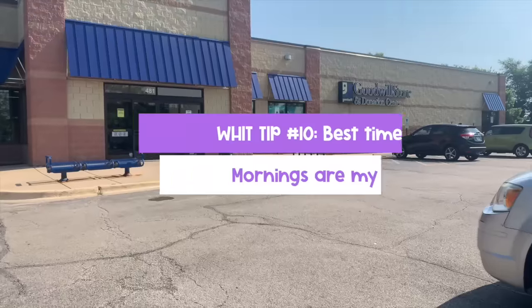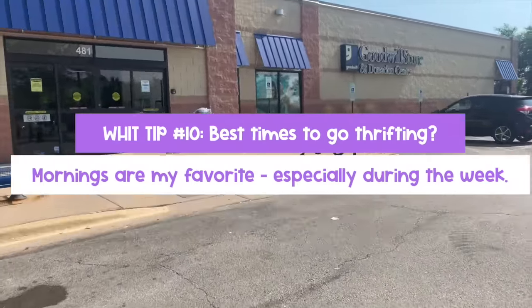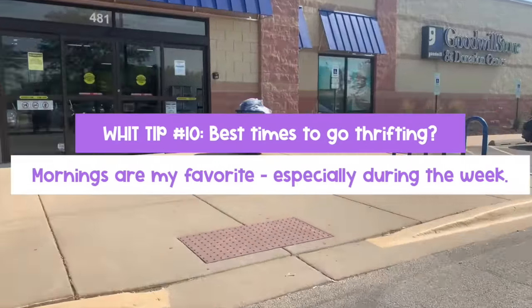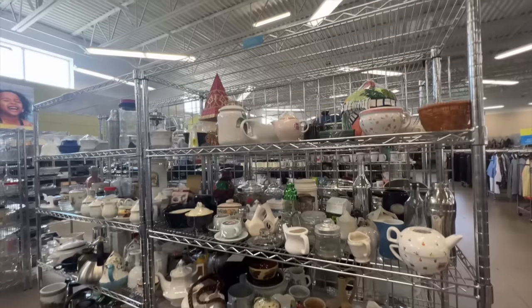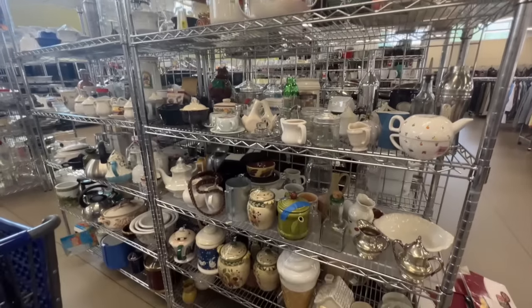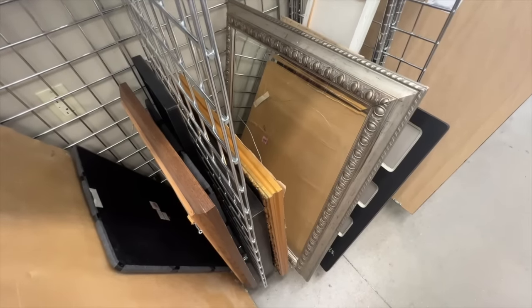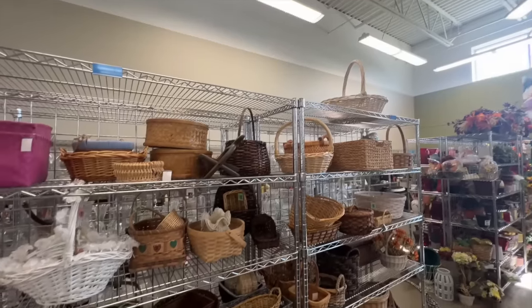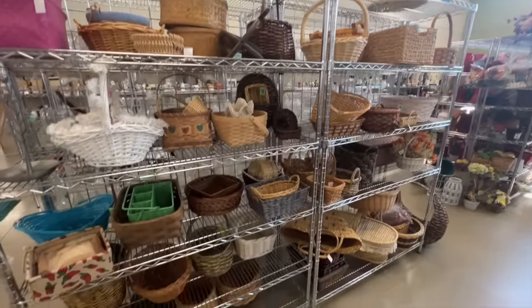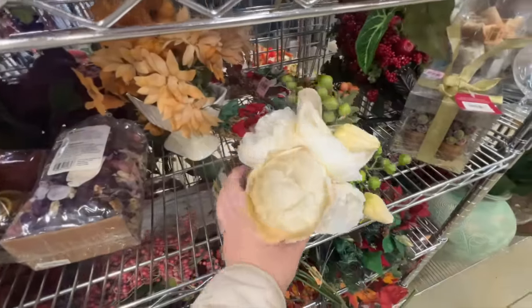Hack number ten: I always get asked when to go thrifting to score. I like to go during the week — Monday through Friday — because of restocks over the weekend and overnight, but you can ask an employee at your specific store when they restock. I try to avoid weekends if at all possible because it gets crazy. If you're somewhere with a lot of resellers, that can get intense, so I try to go about an hour after opening.